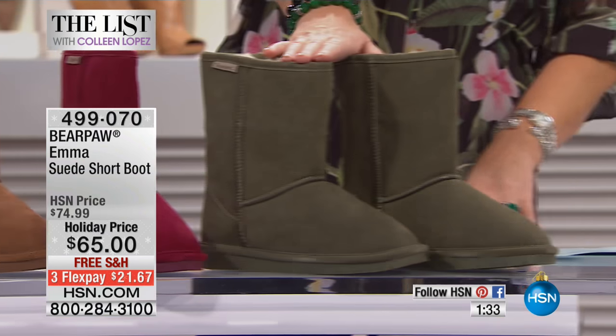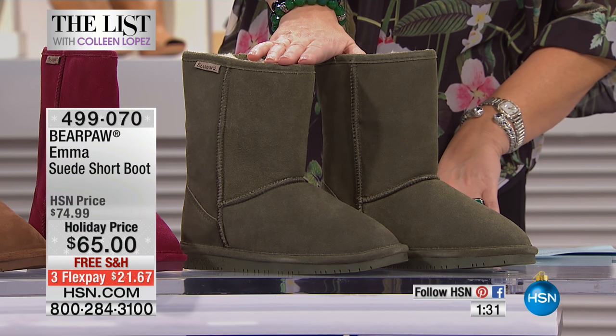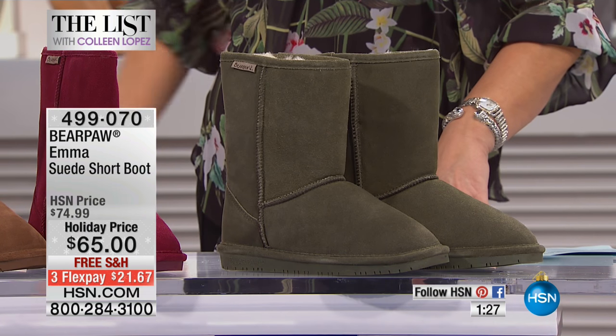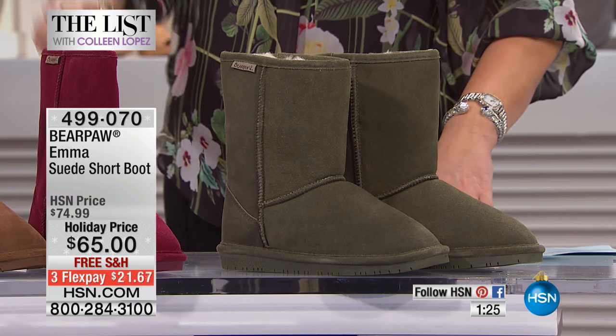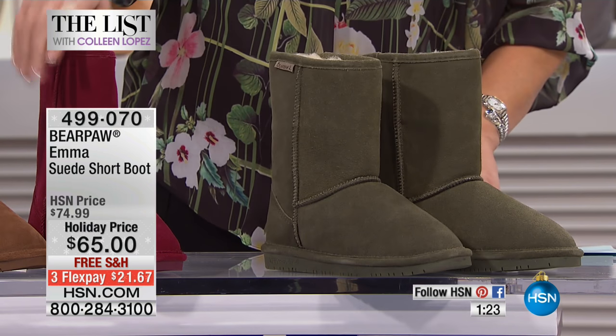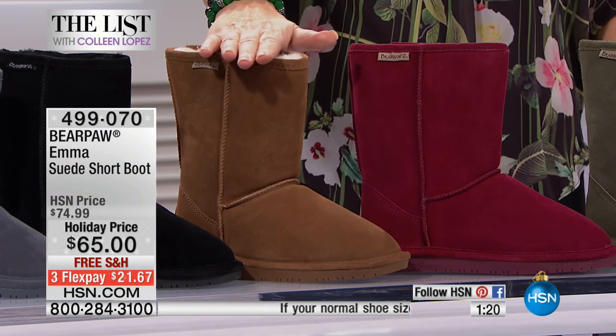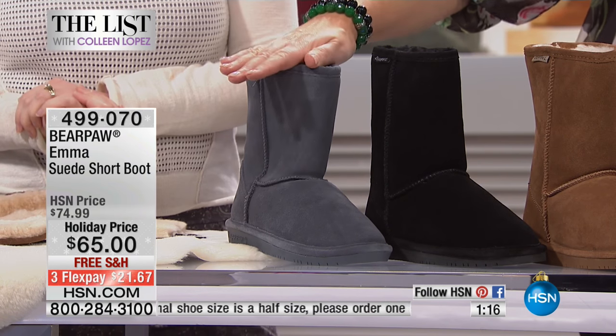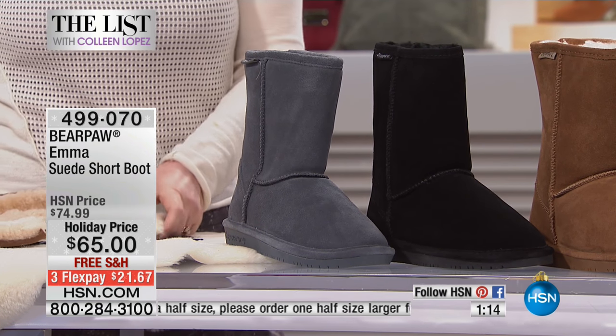And we have this great color — I love this. Olive. I've never seen that color; I had to wear it today. Those are fantastic. So that's olive. And then we also have this great Bordeaux. We have hickory. We have black. And then we finally have this charcoal. So those are the color choices for you.